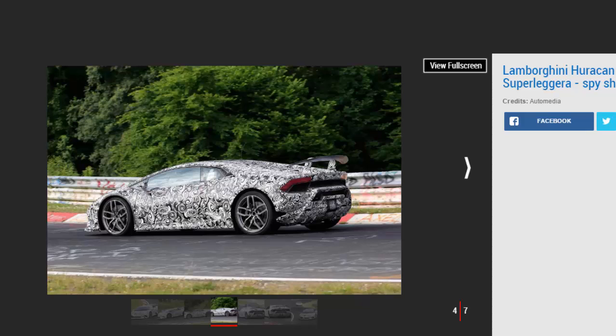Currently, the standard 602 BHP four-wheel-drive Huracan has a top speed of 202 miles per hour and can accelerate from 0 to 62 miles per hour in 3.2 seconds. However, the new Performante is expected to outperform its sibling thanks to a small power boost, plenty of additional downforce, and a sizable reduction in weight. The previous Gallardo Superleggera shed around 100 kilograms over the standard model it was based on.